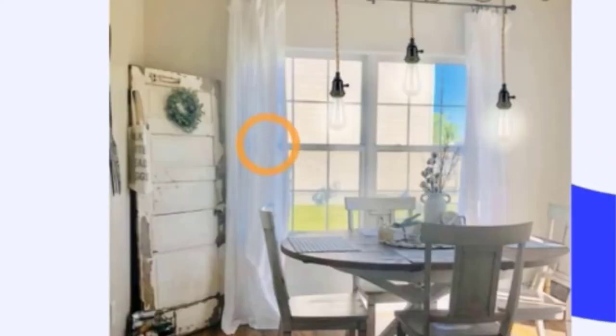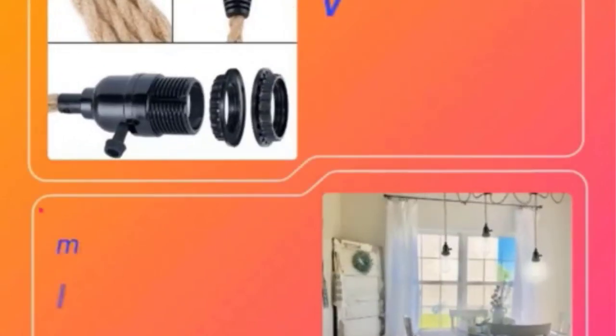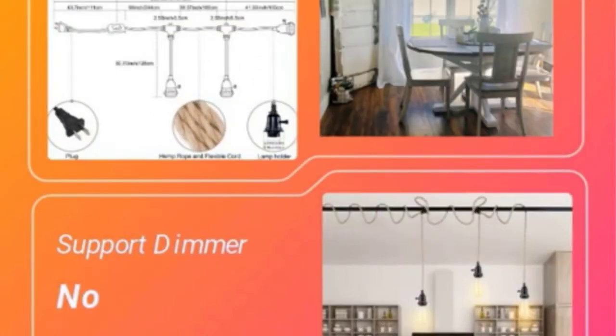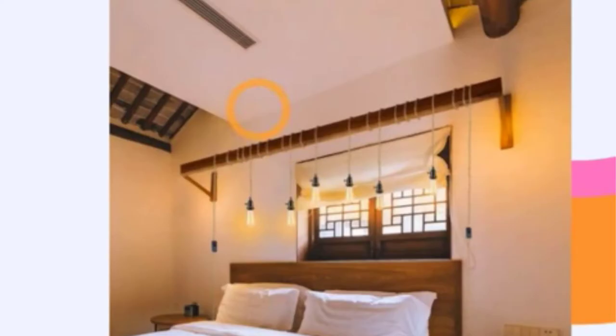Those of you who are familiar with track lighting pendant systems must already know about the various components required for it. This includes the track, the light bulbs, and most importantly the track lighting pendants. These are used to hang the lights, and thus we have mentioned some of the best track lighting pendants later.